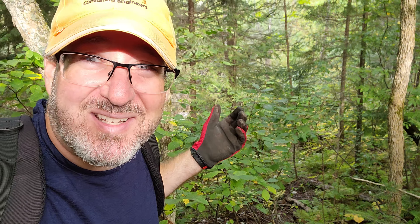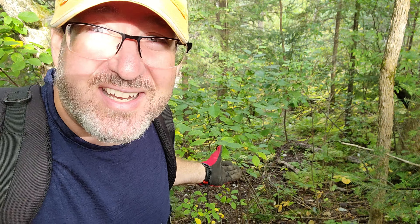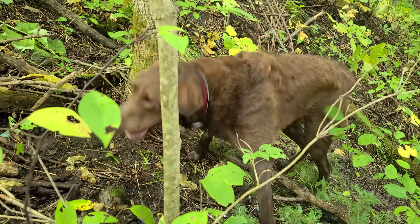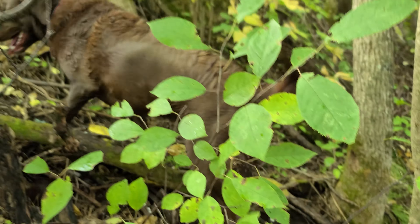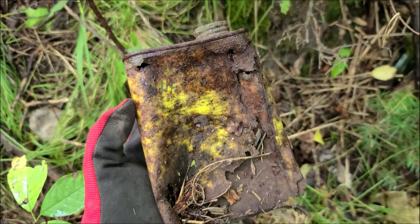I don't care if every piece we find today is broken. It's inspiring to me to be out here with this hundred and thirty year old stuff. You never know what we're gonna find. Just to be out here exploring, looking, adventuring — that's why I do this. It's not to bring treasure home, it's just to get out here, get some exercise, and have fun.